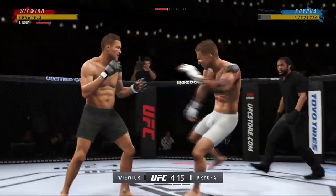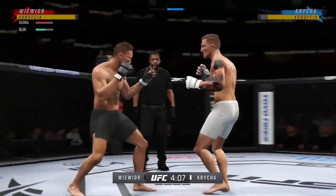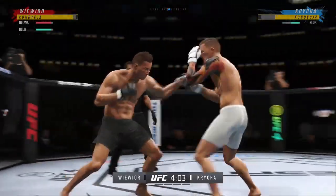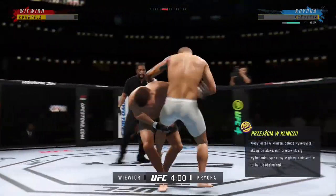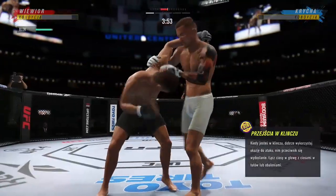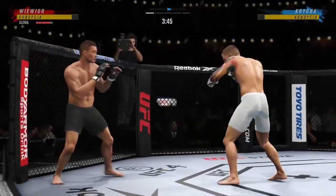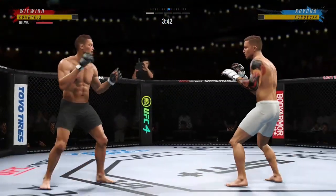Nice kick. Another leg kick lands flush, and now you're starting to see visible damage on that lead leg. You can see him start to make mistakes now in his defenses because his leg is so beat up — it's red, it's all beat up. He's gimpy, he's turning away. There are so many things that he is doing wrong now because of the leg damage he has taken.